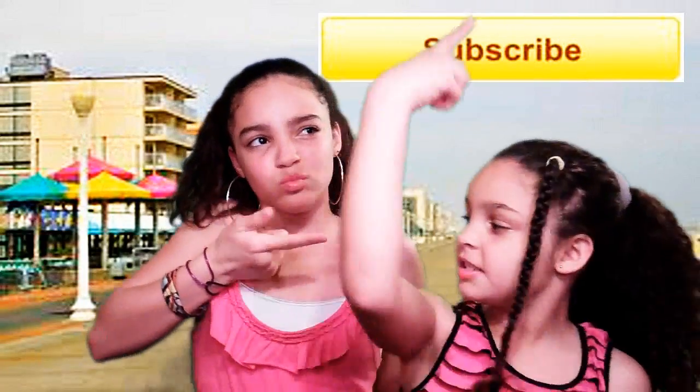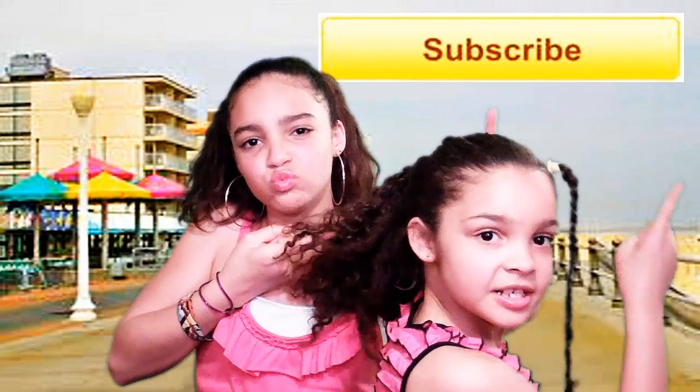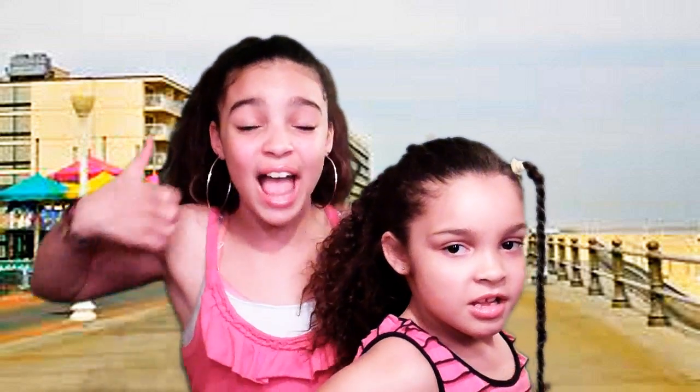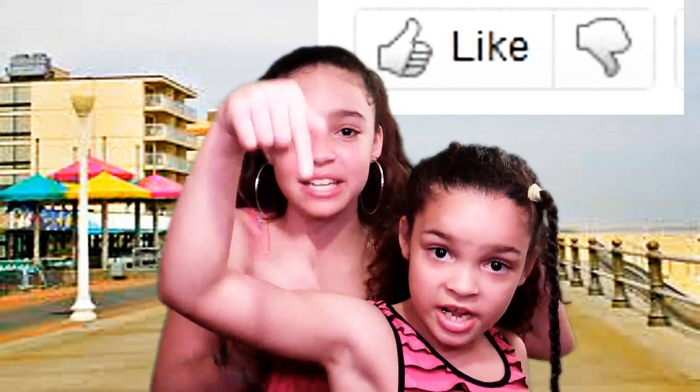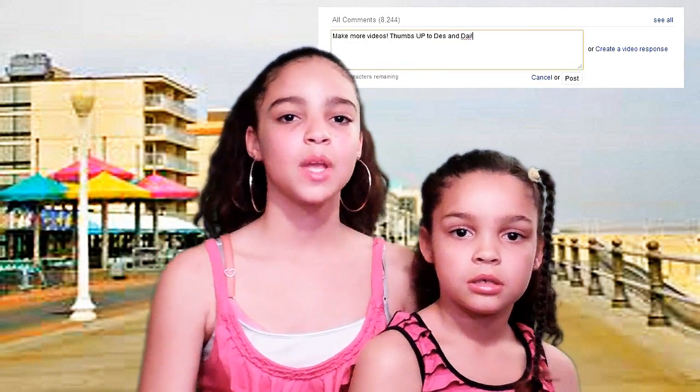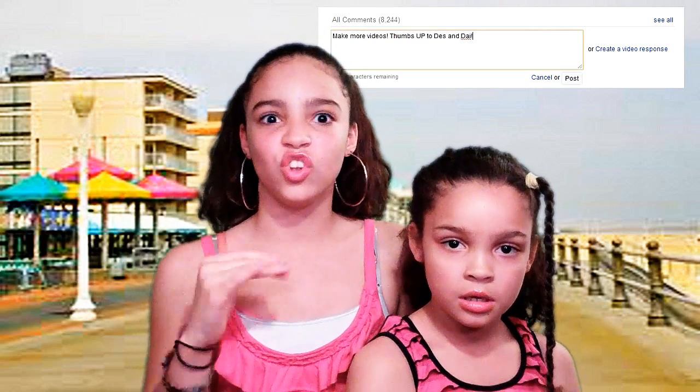Thumbs up for the crabs! Don't forget — get on our YouTube page and hit the subscribe button. Make sure you like it — thumbs it up. We would like to see what you think regarding our videos, so post a comment. We like positive comments, not negative. Make sure you send us a picture!